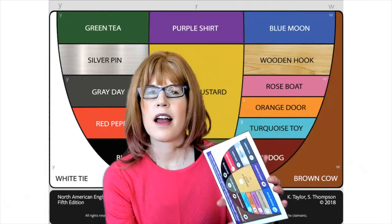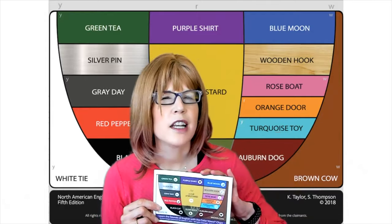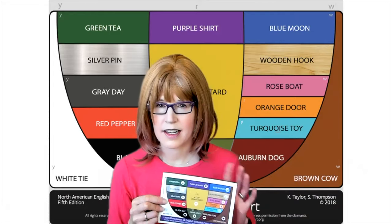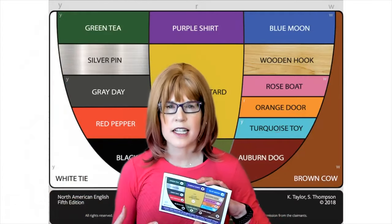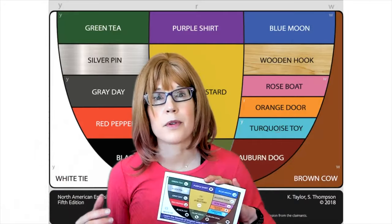And I've got some help. I'm going to refer to this color vowel chart. It was created by one of my mentors, Karen Taylor, and her colleague, Shirley Thompson. I'm going to refer to the vowel differences using this chart, as well as the larger one behind me, to go through three pairs of words.